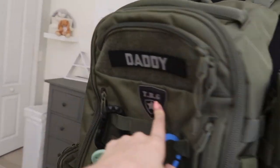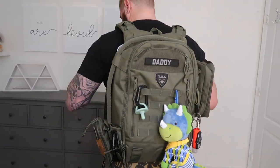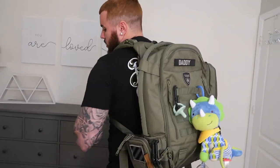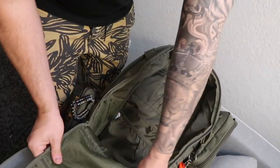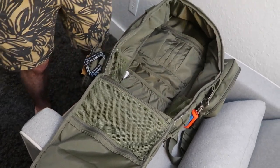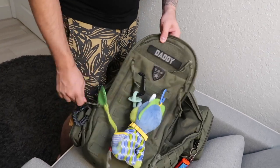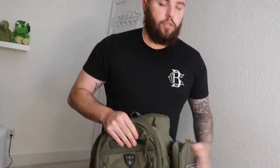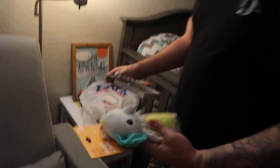It's called Tactical Baby Gear — a brand that makes tactical diaper bags for dads. It's definitely a manly option for diaper bags. After the baby stage, I can take off the wipe holder and trash bag and it could still be a really cool everyday backpack for anything.